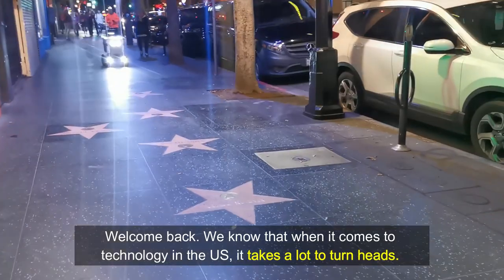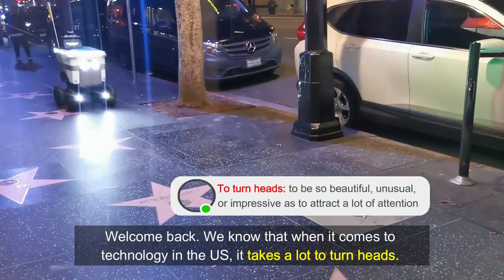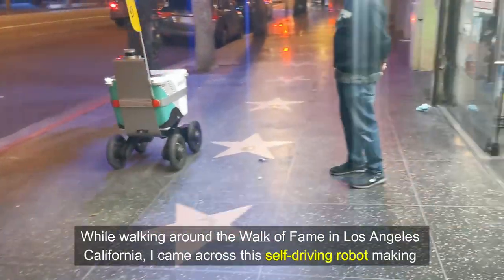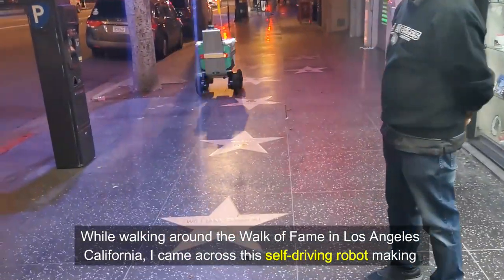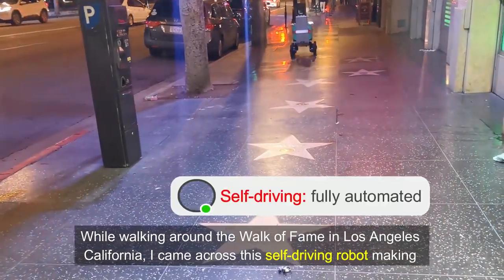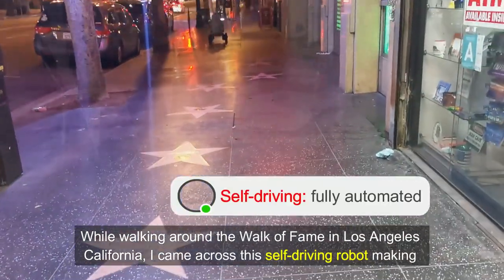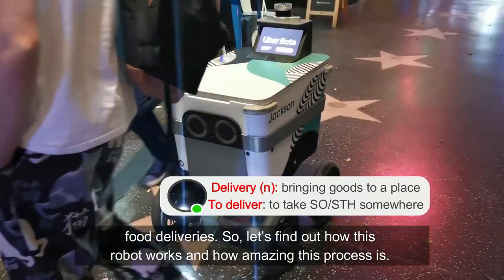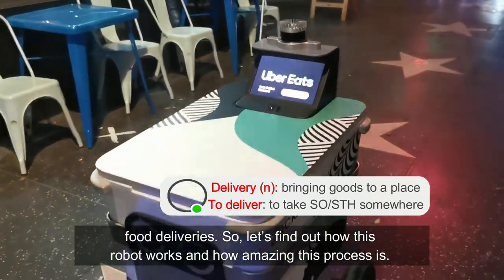Welcome back. We know that when it comes to technology in the United States, it takes a lot to turn heads. While walking around the Walk of Fame in Los Angeles, California, I came across this self-driving robot making food deliveries. So, let's find out how this robot works and how amazing this process is.